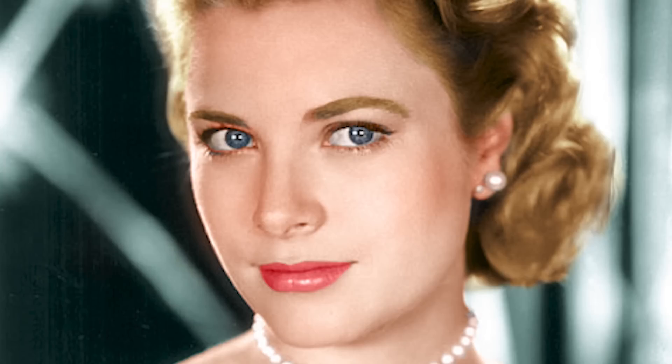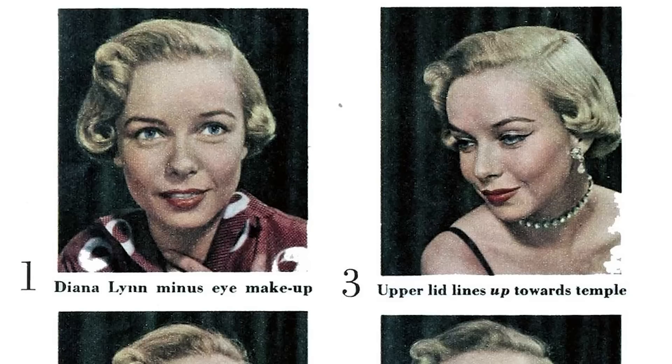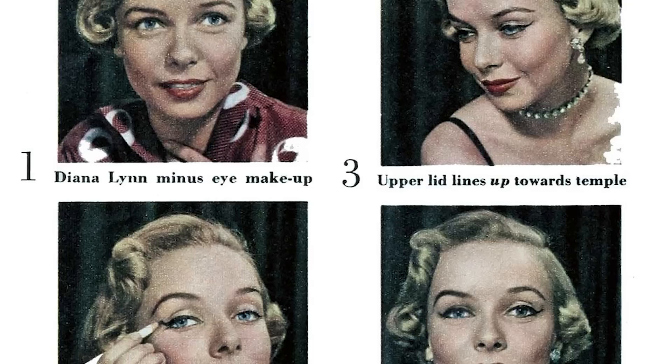The 1950s were a time of great change, and nowhere was this more apparent than in the world of beauty. In the early 1950s, the looks that had been popular in the 1940s were still in vogue. However, by the end of the decade, a new type of beauty was beginning to emerge. Movie stars like Marilyn Monroe and Grace Kelly epitomized this new ideal with their hourglass figures and bombshell looks. Makeup also became more dramatic, with women experimenting with brighter colors and bolder styles.